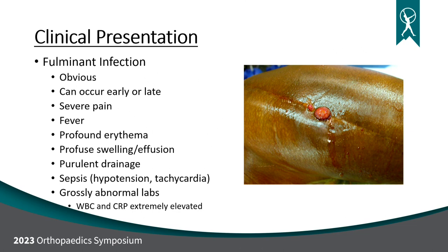How do these people present? We're going to talk about two different scenarios — one a monkey can diagnose, and the other you need to be Sherlock Holmes. The monkey diagnosis is the fulminant infection. This is blatantly obvious. It can occur early or late. These people present with severe pain; they're febrile; their hip or knee is crazy red and swollen; they're draining pus. Oftentimes they're septic — bacteremia, low blood pressure, high heart rate. This is a surgical emergency and is not hard to diagnose. Their labs are grossly abnormal: white blood cell count is super high, CRP is super high. That is fulminant infection.